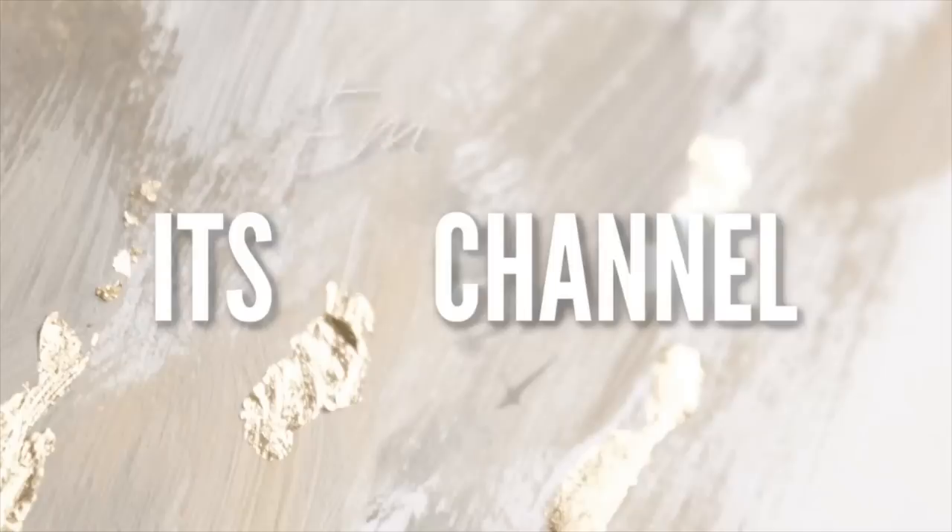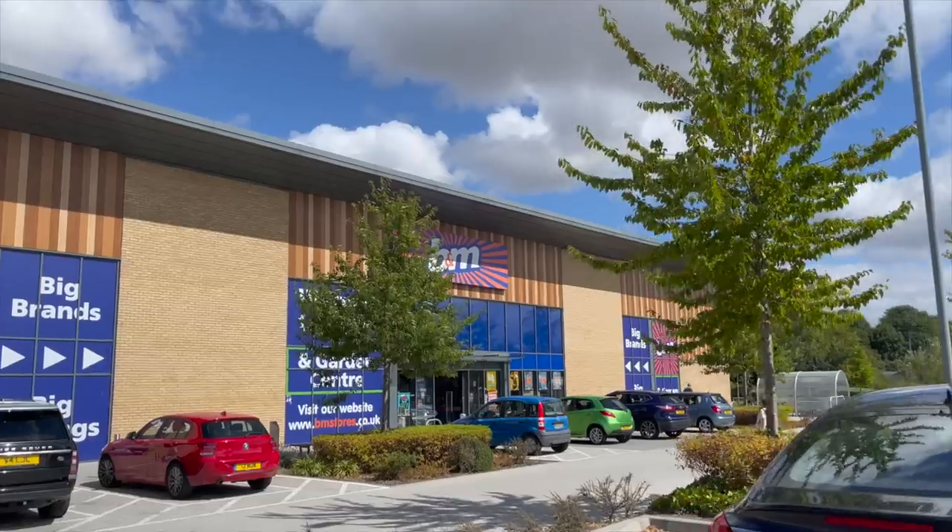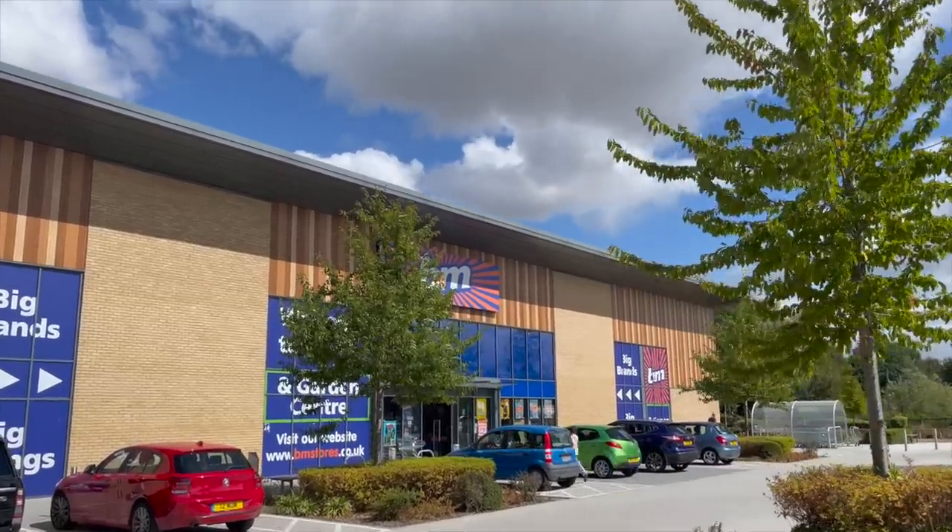Hello everybody, welcome back to another What's New Wednesday. Today we are venturing to B&M to have a look around and see what they've got in store - if they've got anything for autumn, some Halloween stuff. So without further ado, let's cut to the shop, have a look around and then join me after and I'll show you the bits and bobs that I bought. Let's see what's in B&M.